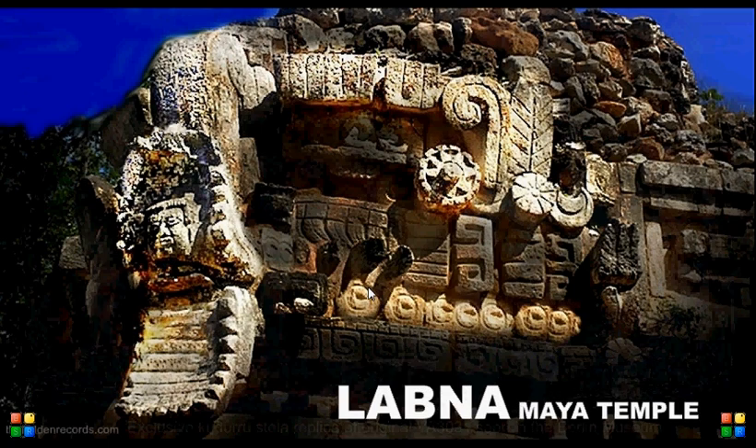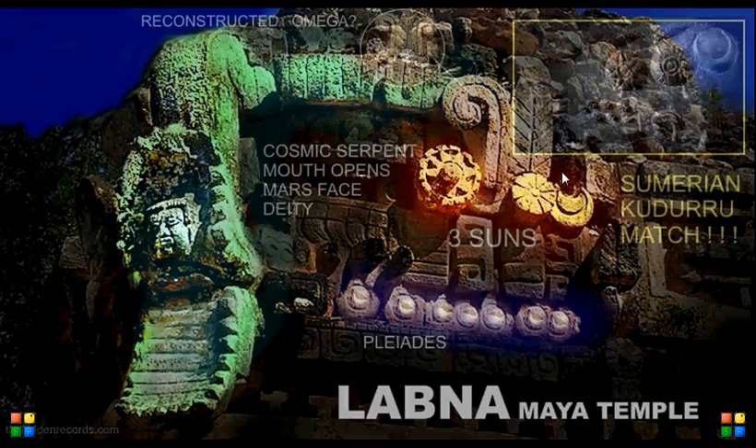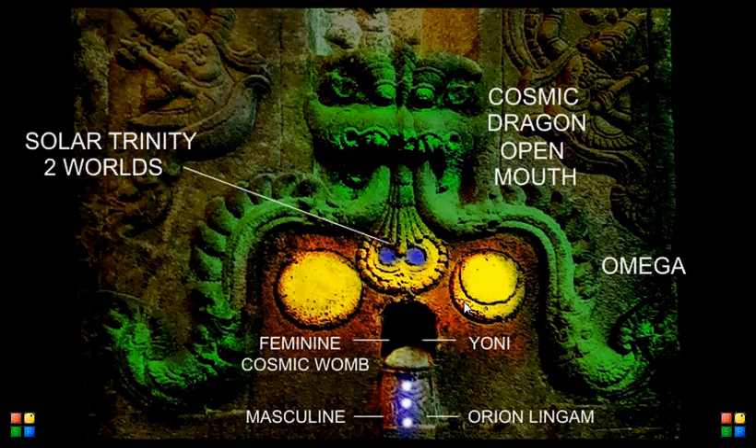The Labna Maya temple — these are the Mayans — showing the same three suns. Here is one of the big crescents, Omega. This broken piece broken off — it's missing. And the cosmic serpent, and the man coming out of the cosmic serpent. Pleiades. It's exactly the same as the Sumerian — this is in a whole different land, a different continent. And another different continent, in India: cosmic dragon with the Omega symbol open, three suns, same crescent depiction for one of them as well. They add in Orion as the sacred masculine — the Lingam and the Yoni, the womb. This is the cosmic womb of mythology, the sacred feminine, the area of Pleiades.